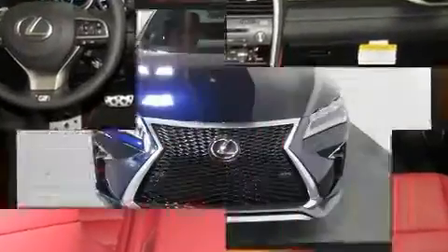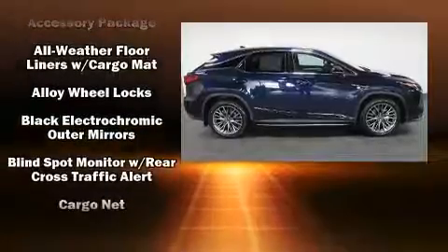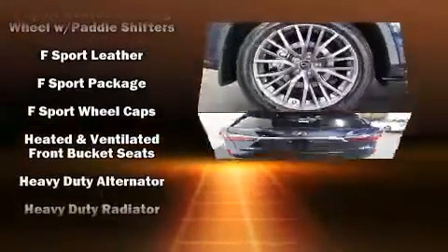Lexus also prioritized safety and security with features such as dual front impact airbags with occupant sensing airbag, front and rear side impact airbags, traction control, and anti-whiplash front head restraints.